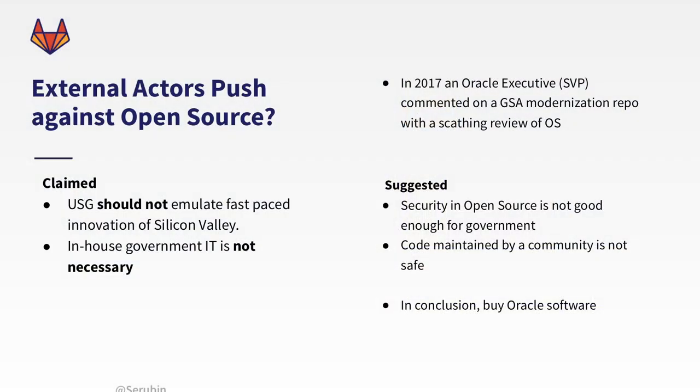A good example of external actors pushing against open source is Oracle. Specifically, in 2017, an Oracle executive commented on a GSA modernization repo with a scathing review of open source. Their first claim was that the U.S. government should not be emulating the fast-paced environment of Silicon Valley. But in order for any organization — and in particular the government — to stay current with software, it needs to innovate at a pace similar to the rest of the software industry.